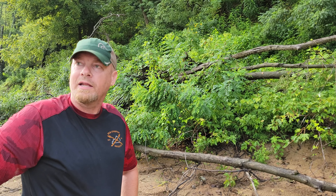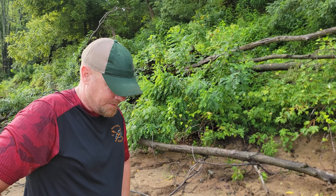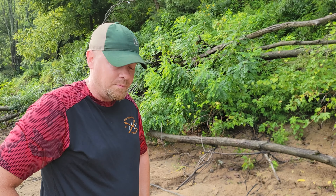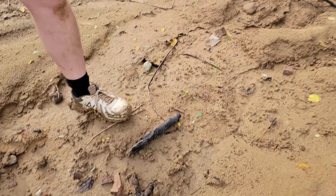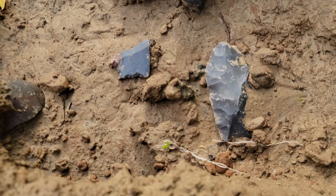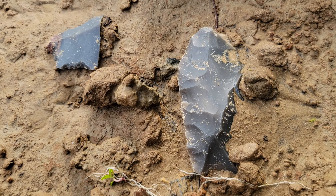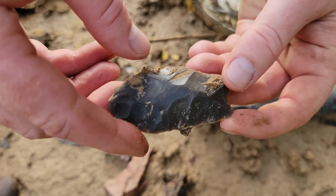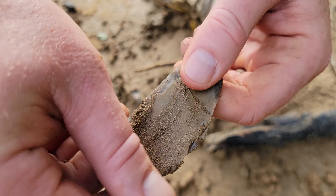August 30th, Kyle and I came out in the morning. Had a good rain last night and everything looks really nice, but it's been kind of slow going so far. I got a blade, it looks whole, but it's flaking. I figured it's still a nice artifact.